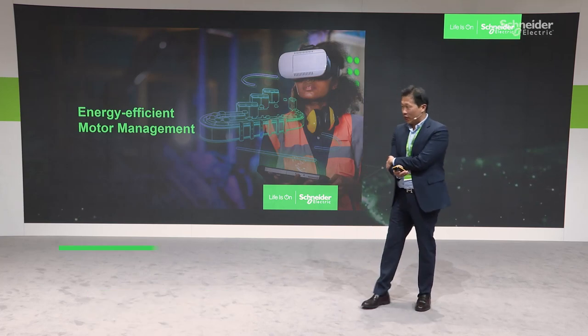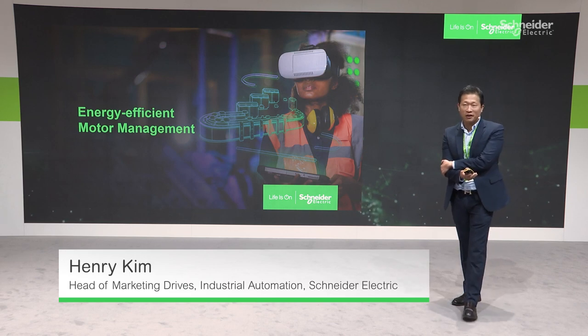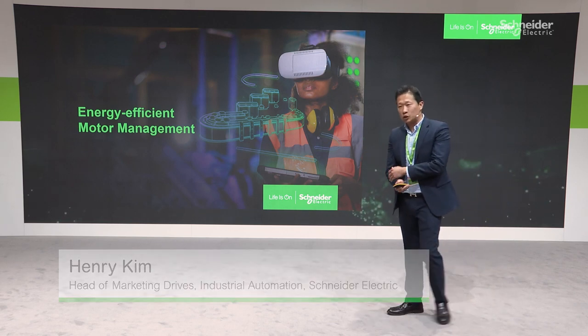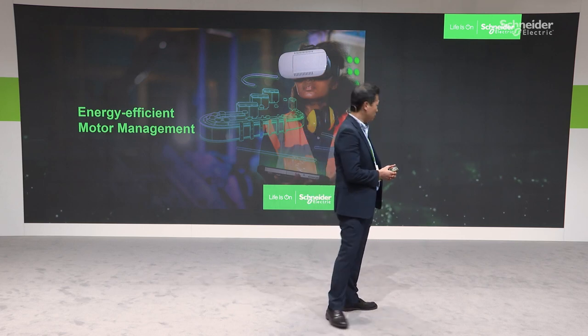Hello everyone, my name is Henry Kim. I'm in charge of the variable speed drive marketing and product, and I'm also leading the motor management journey for Schneider Electric. Today I want to make a presentation about our motor management solution and how we can bring energy efficiency to the story for our customers.